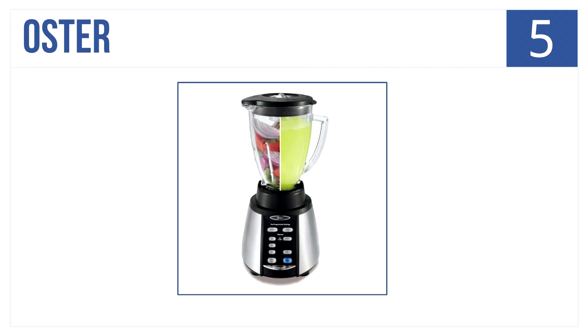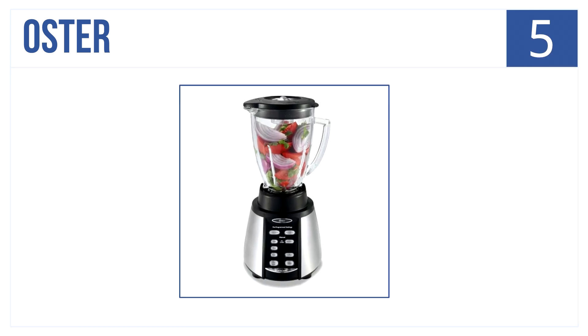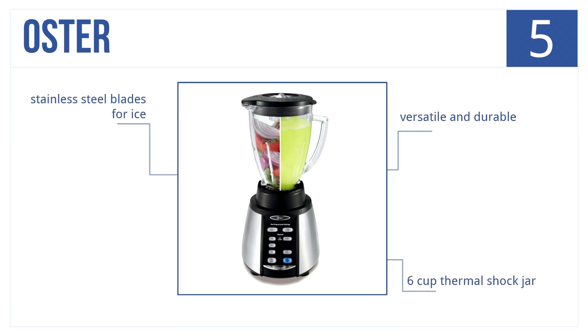At number 5 is a durable Oster 7-speed blender that uses reversing blade technology for consistent blending. It's perfect for smoothies, protein shakes, and frozen drinks. It's durable and versatile, has a six-cup thermal shock jar, and its blades are stainless steel to crush through ice.